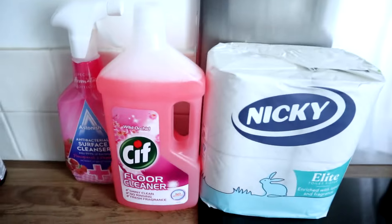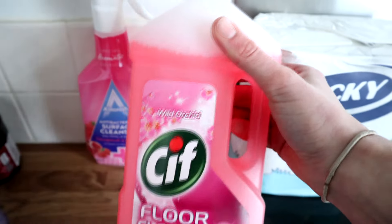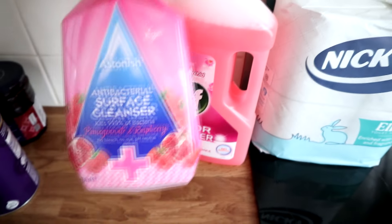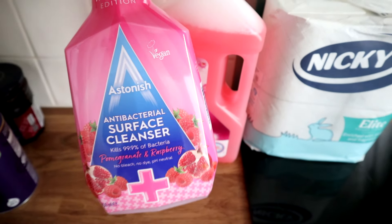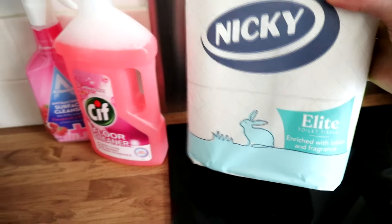Now on to cleaning and household products. I went for a summer vibe and got this wild orchid scented floor cleaner, and I've also got this pomegranate and raspberry surface cleaner. I was going to use it for the bathroom and it says antibacterial, so I think it would be okay for the bathroom. And then a full pack of toilet paper.